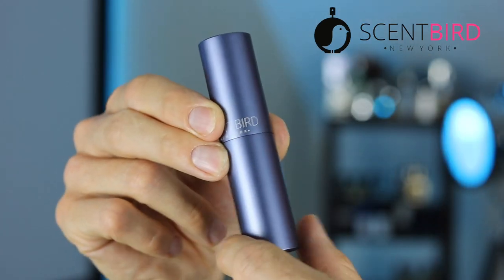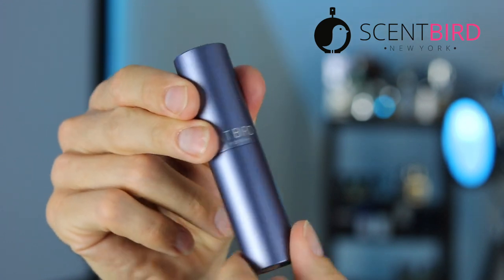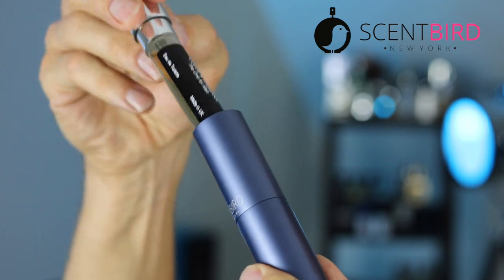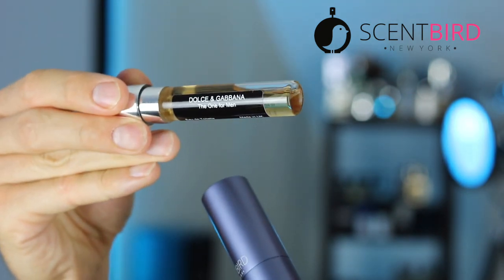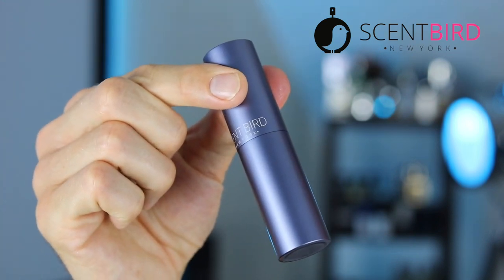You can see the logo just on the side. All you've got to do to spray is twist and spray — simple as that. If you want to take the vial out, all you need to do is twist again, take it out, and there you have the juice. To put it back in, simple as that.